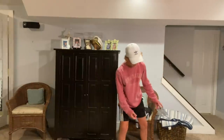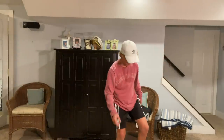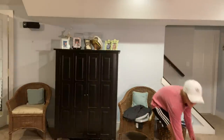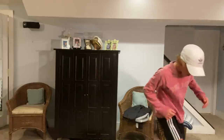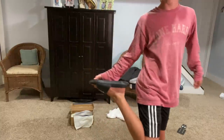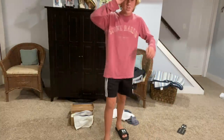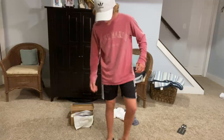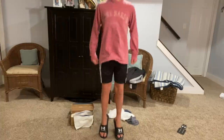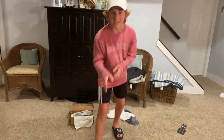Speaking of comfortable, check out these bad boys — let me get the tag off. Ready? Three, two, one! Look at these — I had my Nike slides for a year or two and it was time to get new ones. Going with classic Under Armour slides and they're amazing and so comfortable. Let me grab my old Nike slides to compare — I'll be right back.